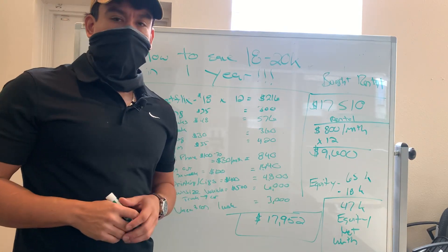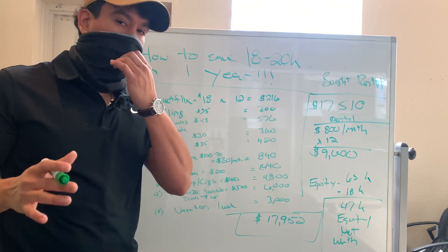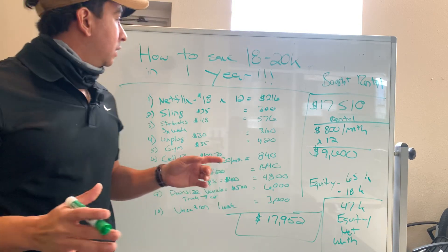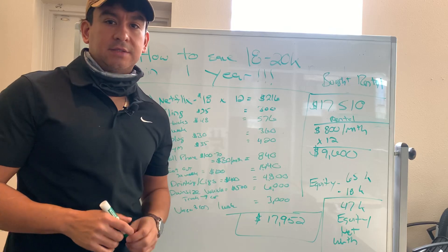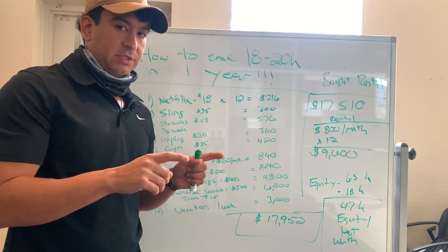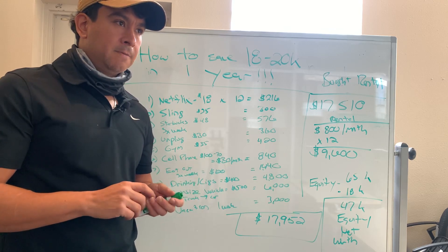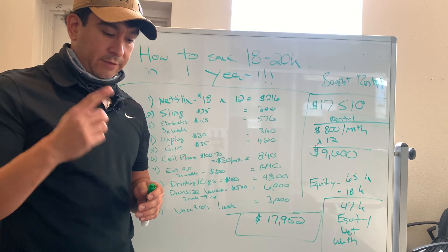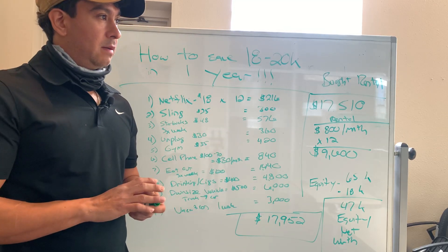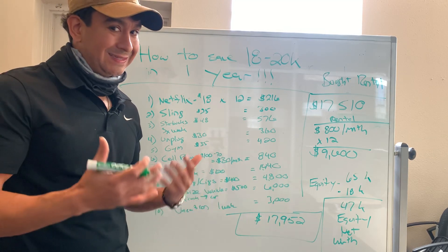Okay guys, John Bonillas, County Auction Sales Advisors here. I just want to show you guys very quickly how we save $18,000 to $20,000 in one year and then how I use that to go purchase a property. This is something I did when I opened my first year in business, first two years in business. I actually did this format and I still follow some of these things to this day.